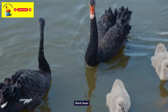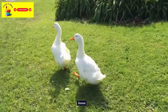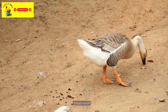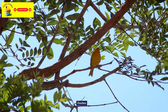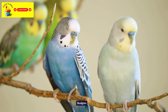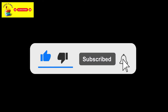Black Swan. Canada Goose. Canary. Parrot. Finches. Pigeons. Budgies. We hope you liked this video. Hit the like button in case you liked the video and don't forget to subscribe.